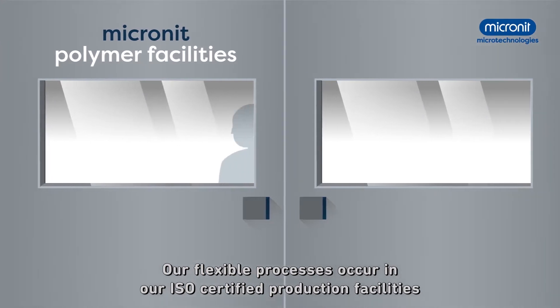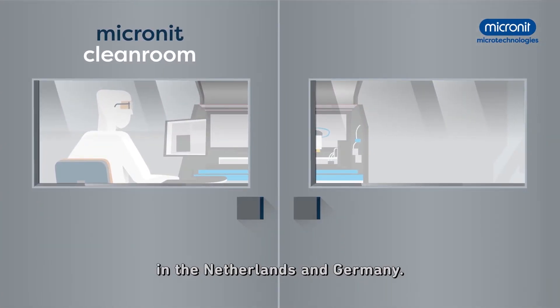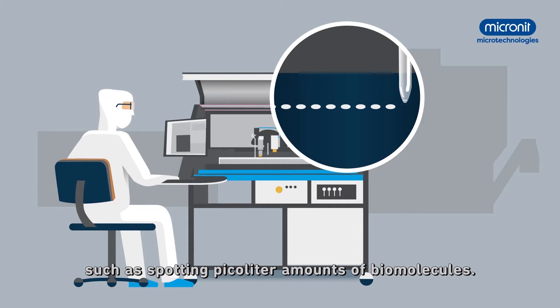Our flexible processes occur in our ISO-certified production facilities in the Netherlands and Germany. For example, we can include surface functionalization, such as spotting picolitre amounts of biomolecules.